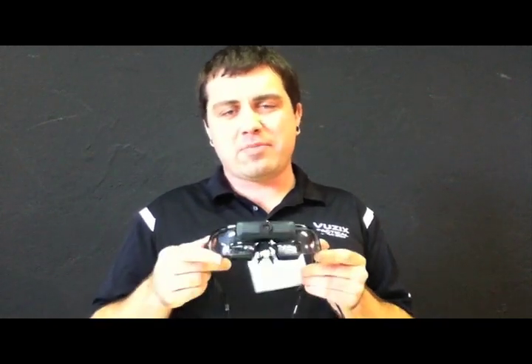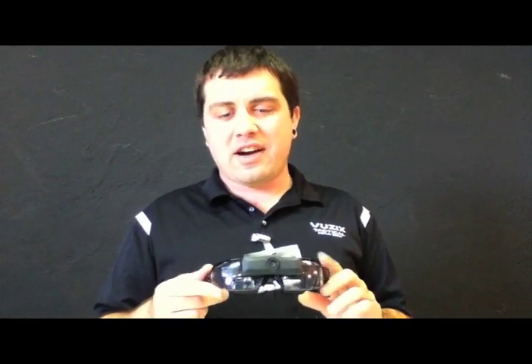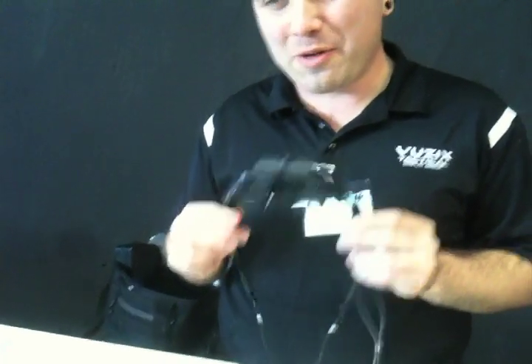This is the Star 1200. It's our production model see-through augmented reality display. It's available now on our website at Vuzix.com/AR. It's about $5,000. It's targeted really at the advanced research and development community. You need content to support an ecosystem for a consumer version of this, but the consumer version is on the way.